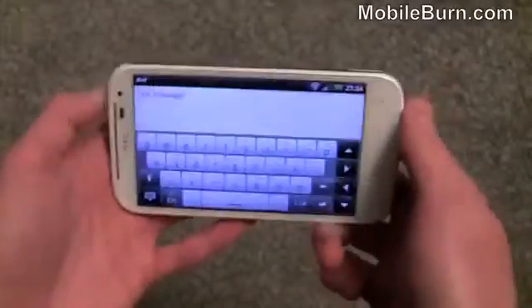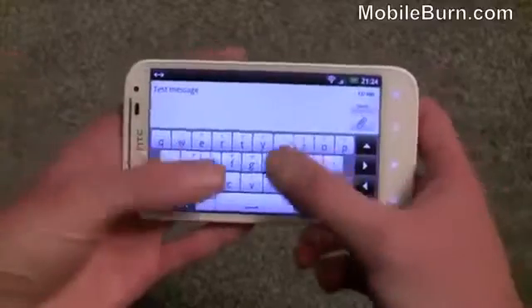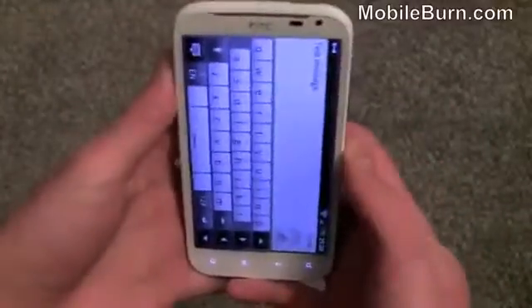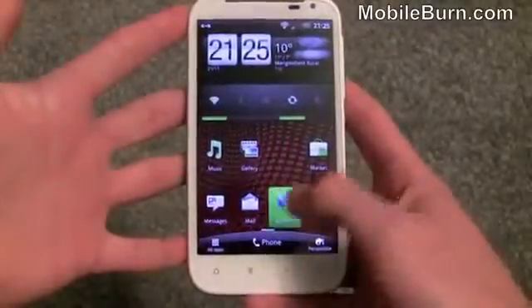If we just flip it on the side you can see we also get a landscape keyboard as well, so if you've got slightly wider fingers you may opt for this. But to be honest, the majority of people would find that the portrait keyboard is plenty big enough.